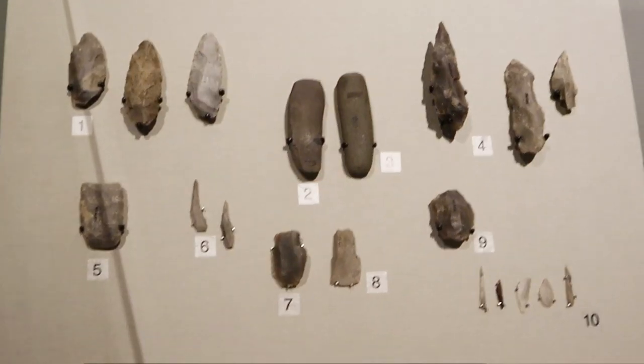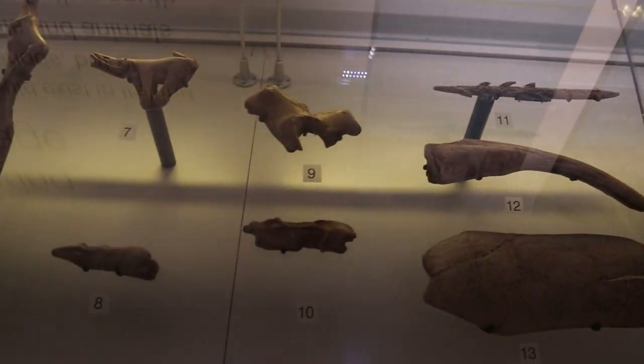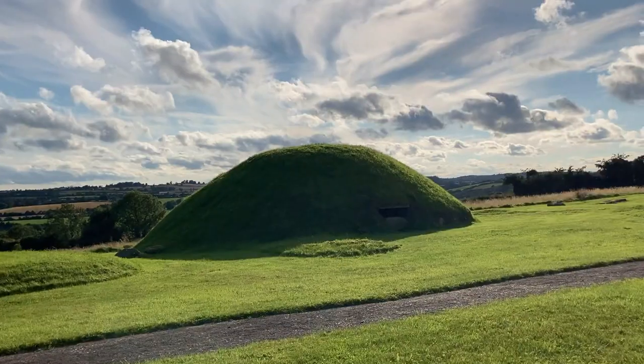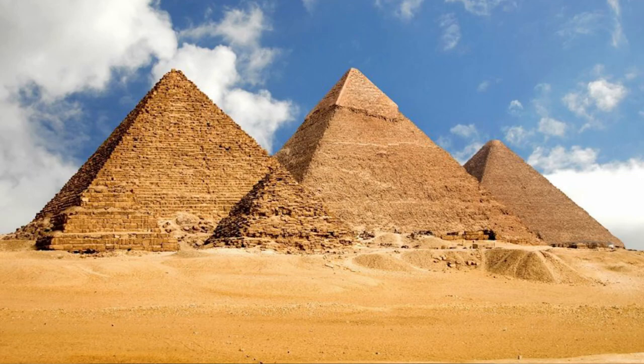All over Ireland and Britain are many traces of our ancient ancestors — Stone Age tools, weapons, jewellery and more. But one of the most impressive remnants are the amazing Stone Age tombs which can be found all over the land, and date back before even the Egyptians had made the ancient pyramids.